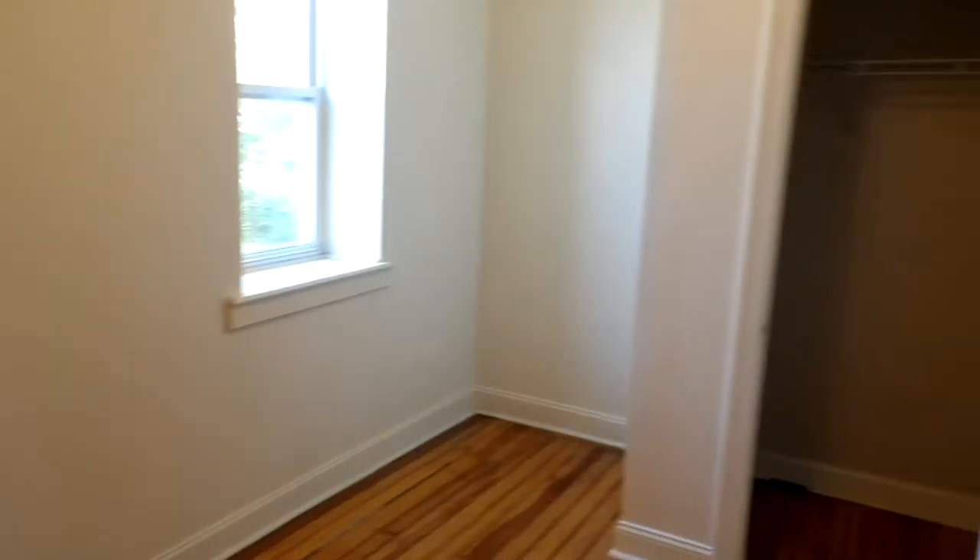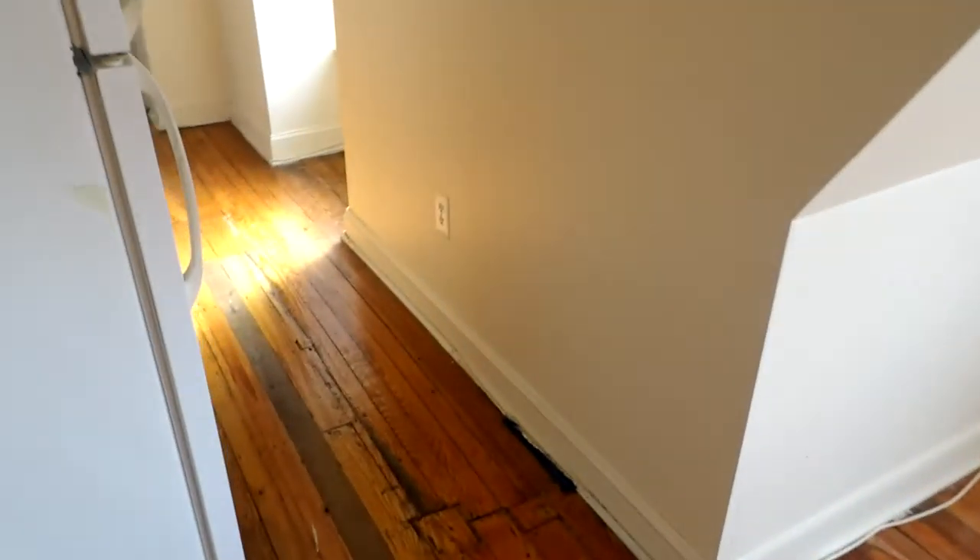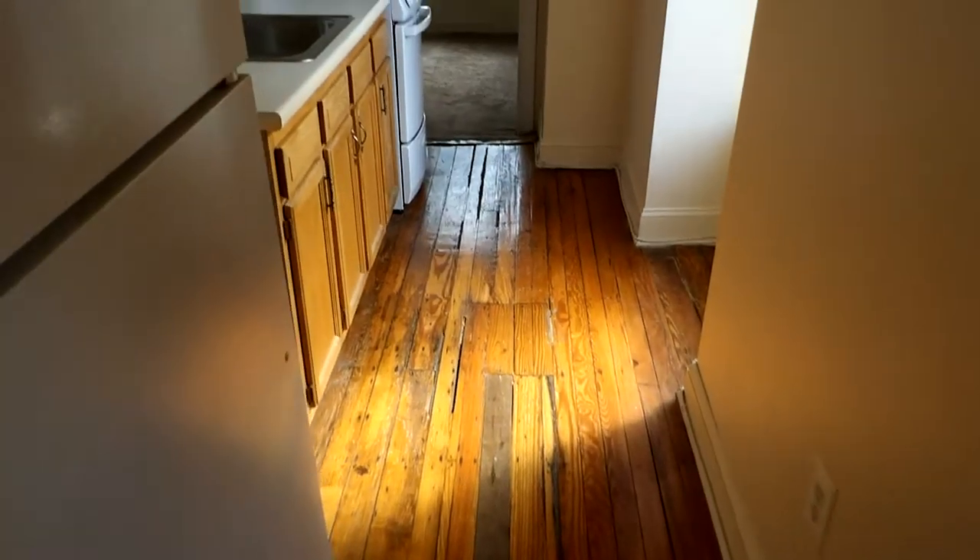Walk out back through the main area into the first bedroom. This is your kitchen area.